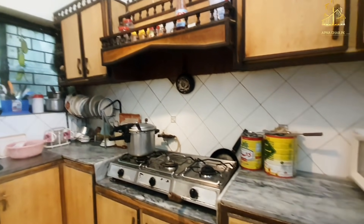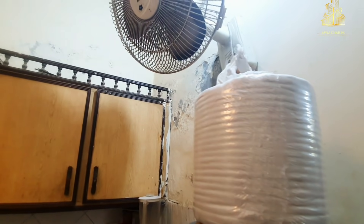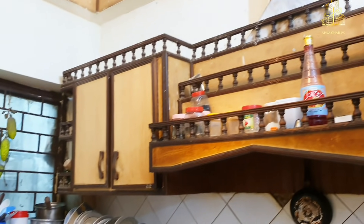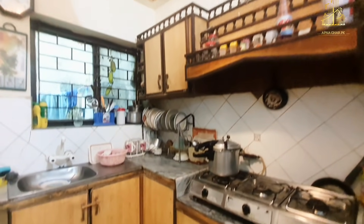As I have told you, this is an old house, so the kitchen has old-fashioned cabinets. A good well-settled family is already living here. If you want, you can contact the owner and he will fix everything in this house.